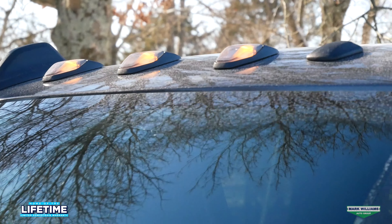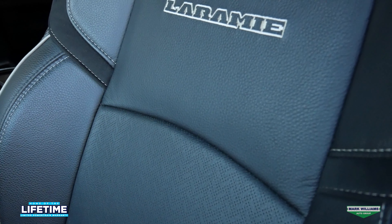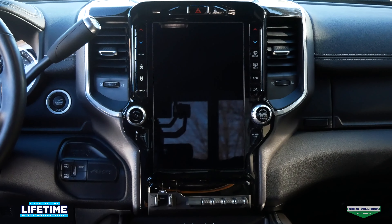The exterior is finished in one of my favorite colors, Granite Crystal Metallic. This truck takes a very modern sport approach with the Night Edition, so we've got blacked-out wheels and grille as well as accenting on the interior and exterior.